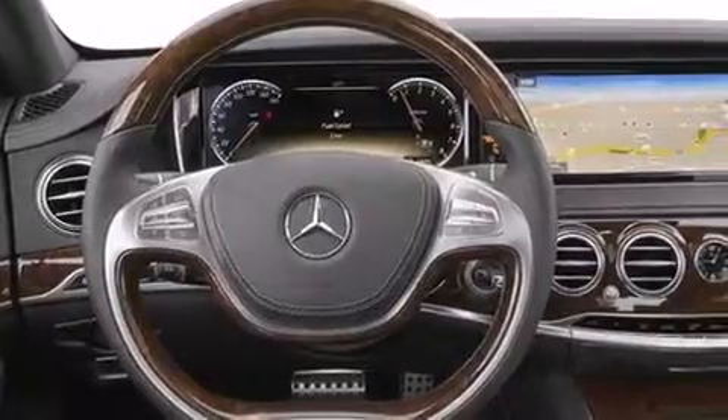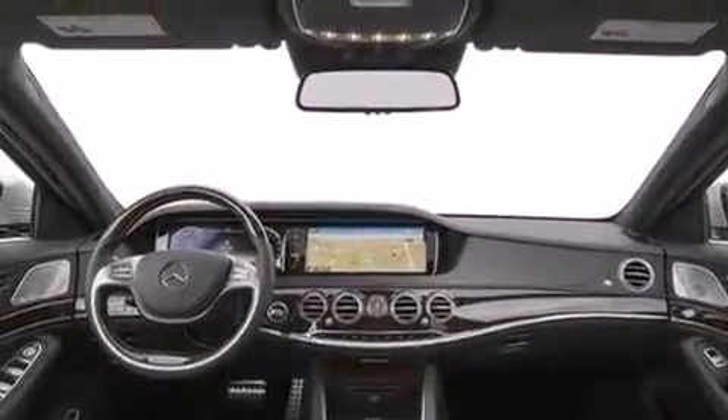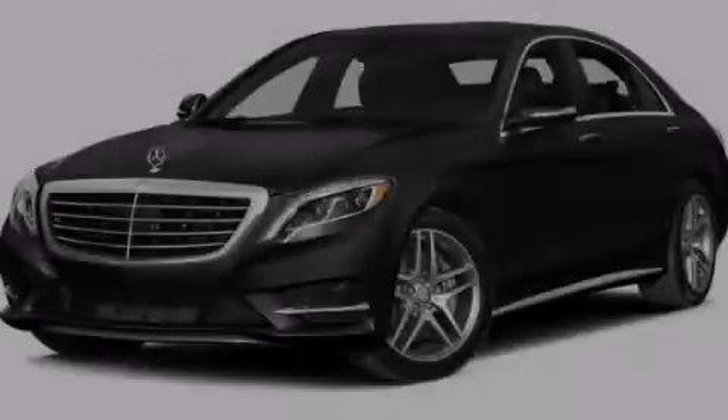Additional features include cruise control, an auto-dimming rearview mirror, and leather seats that provide great support and create an overall luxurious feel. Stop by today and test drive this automobile for yourself.